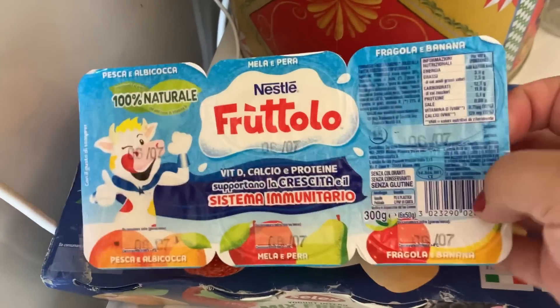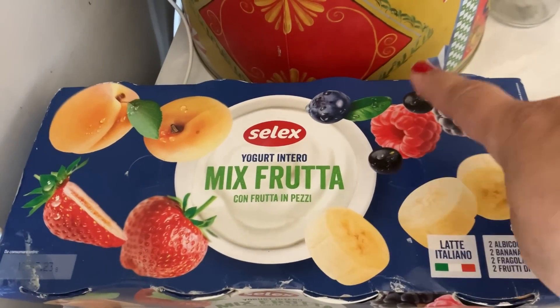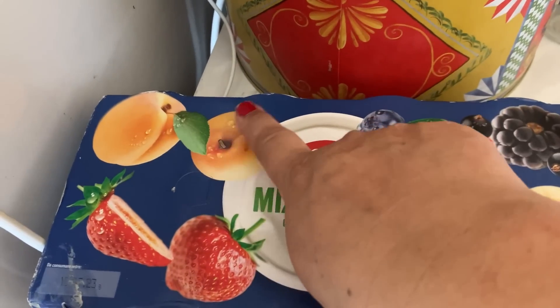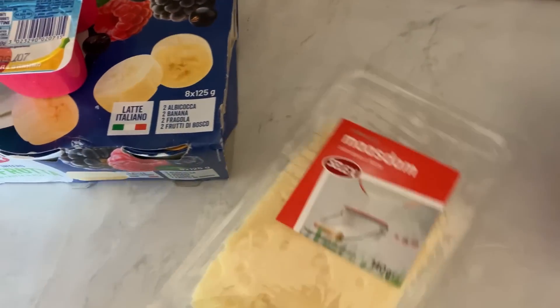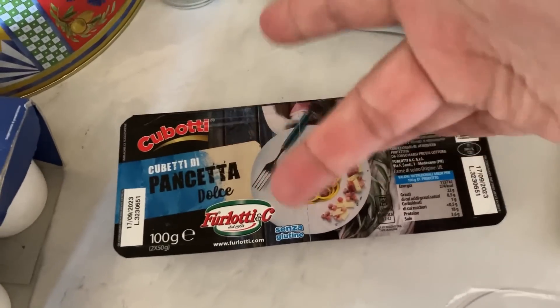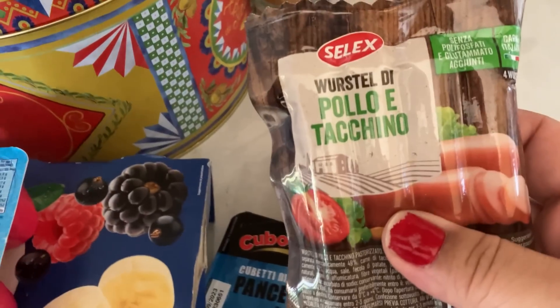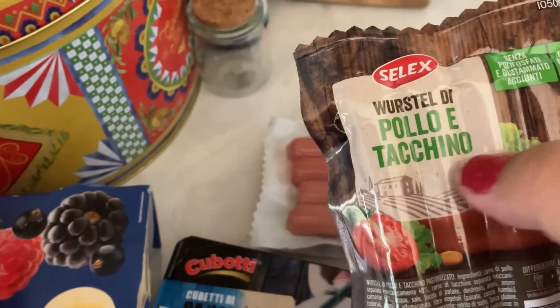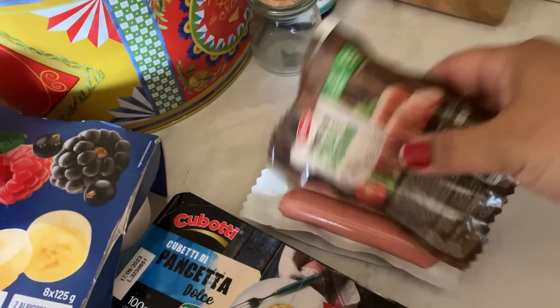I picked up some yogurt — a selection with banana, berries, apricots, and strawberries. Then some sliced cheese, and meat-wise I got some pancetta — I like the dolce one, it's kind of sweet. I also got some chicken and pork hot dogs; Alex loves these. There's only four per pack, so they're 32p each — I picked up three packets.